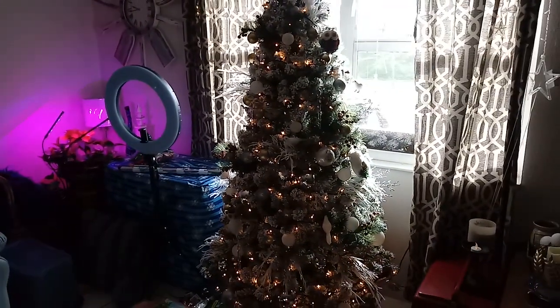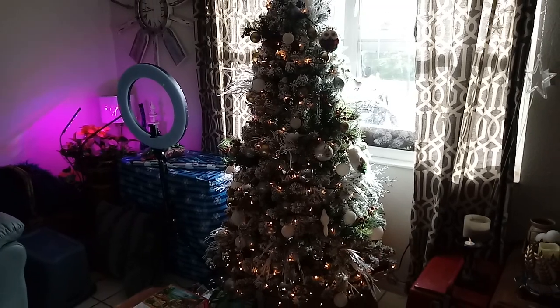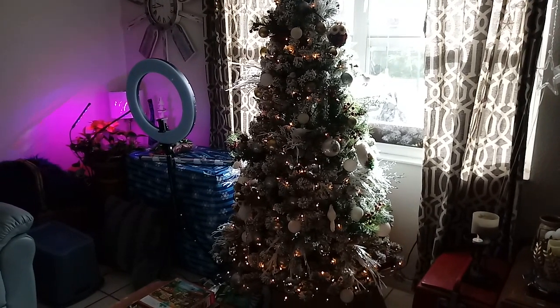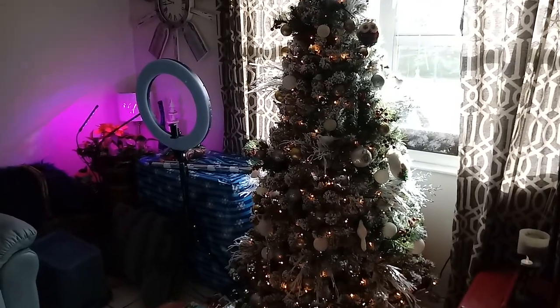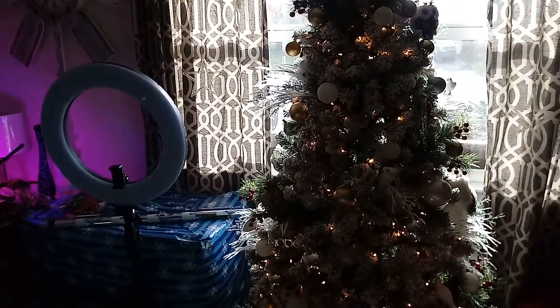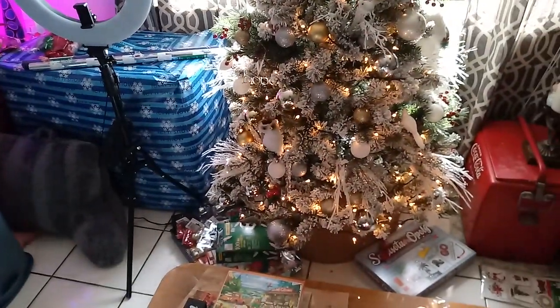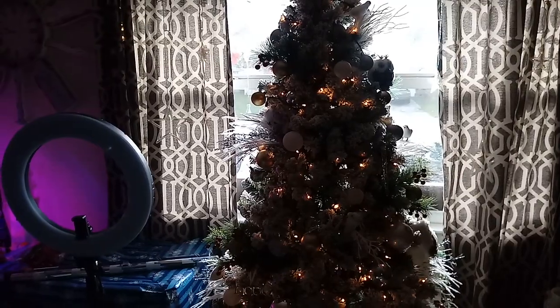Hey guys! How the heck are ya? I'm going to do a little video today of my Christmas tree, and I'm using my Kimmel too. Also, I have a sore throat so I sound really sucky.